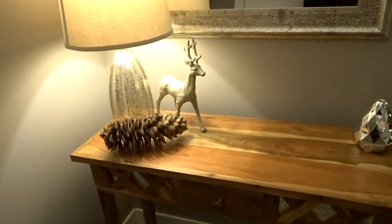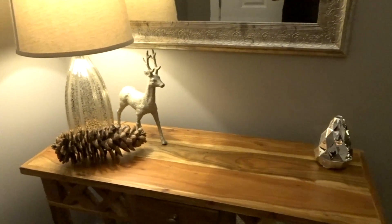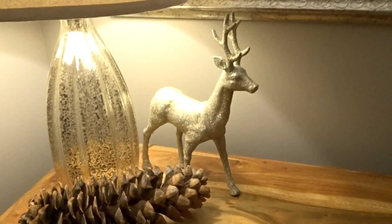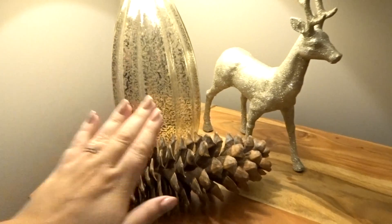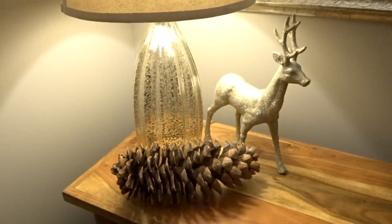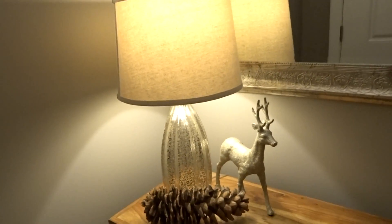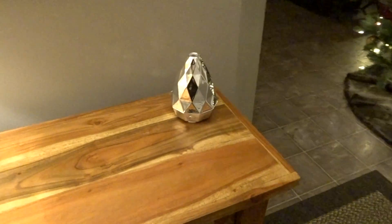Our front is actually pretty bare — I usually don't have anything on this table. So for Christmas, we added this sparkly deer, which I love, and this massive pine cone. This is my hand for scale, and this is actually real — it's from Nova Scotia. My mother-in-law sent me with a bunch of them. And then otherwise I have my regular lamp, mirror, and my diffuser from Sage.